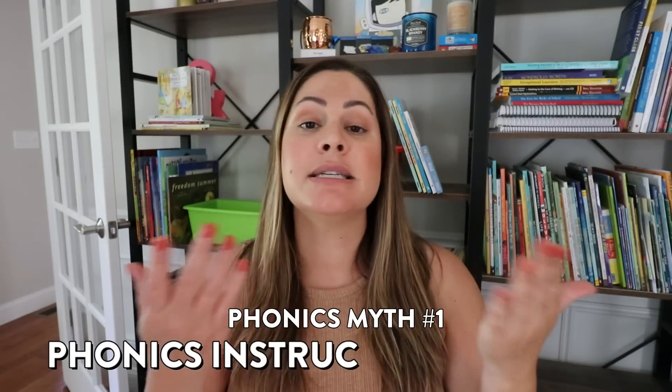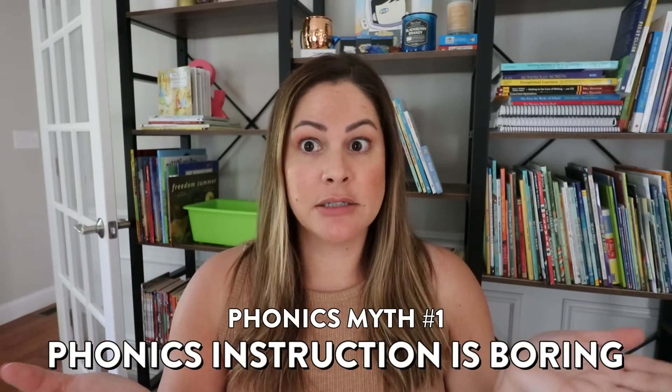Phonics myth number one is that phonics instruction is boring. Now this is a common misconception, and it's actually a big reason why the reading workshop model took off in the way it did. When we think about the way phonics instruction was taught a long time ago...